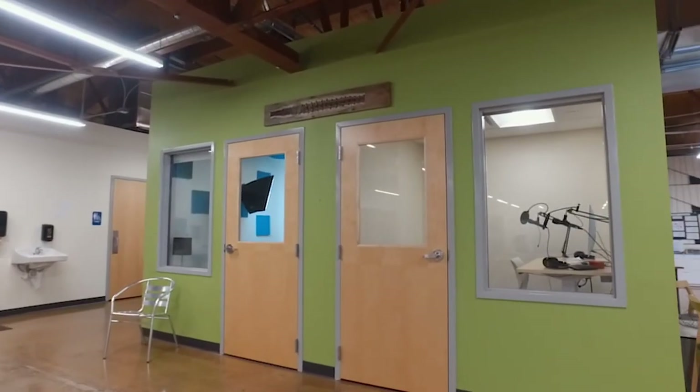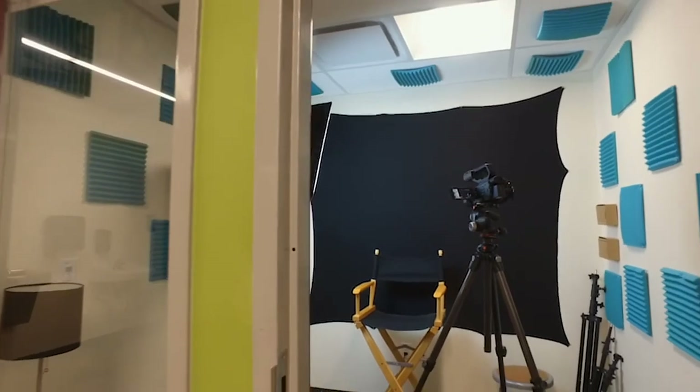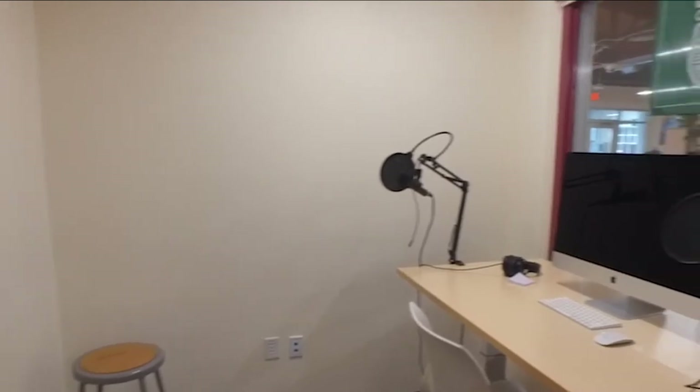One of my favorite places is the film studio. I'm just really happy that in that area of Compass there are always students talking about their lives and their stories.